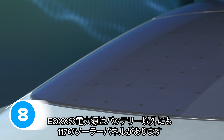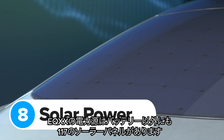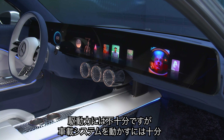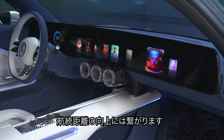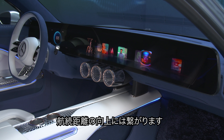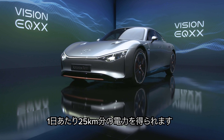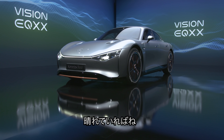The Mercedes EQXX isn't just battery-powered. It also has 117 roof-mounted solar panels. These aren't there to drive the motor, but they can power the car's heating and infotainment systems, which takes some strain off the main battery and helps boost the car's range. Mercedes reckons these solar panels can give you about 15 miles of extra range per day, so long as it doesn't rain.